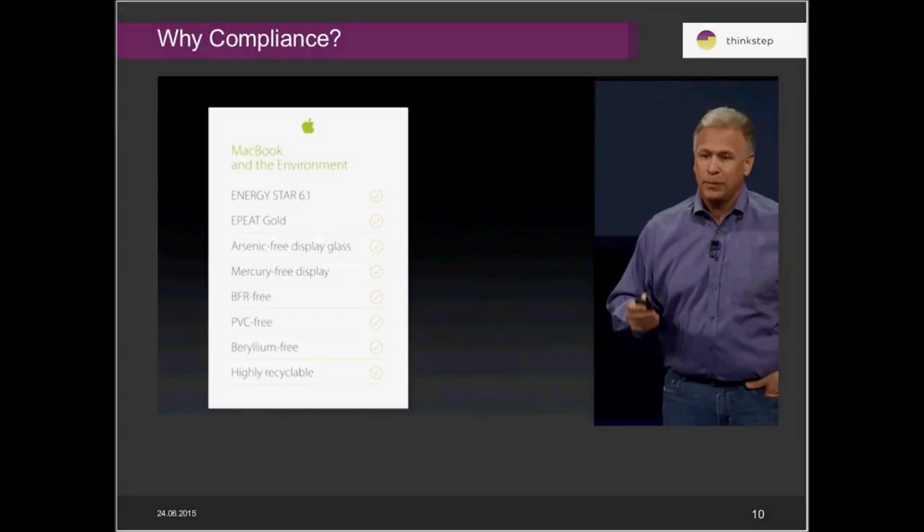Apple will often list the particular environmental credentials of their products, and in many cases those are directly related to a product compliance obligation — often a substance compliance obligation. So we have Energy Star as an overall sustainability goal, but all the rest — arsenic free, mercury free, BFR flame retardants, PVC, beryllium, and recyclability — are actually related to material or substance compliance. This speaks to both the ability to sell products globally and meet market obligations, and to consumer preferences for products with minimized harmful substances. We see this as both a regulatory driver and a consumer demand and CSR objective.